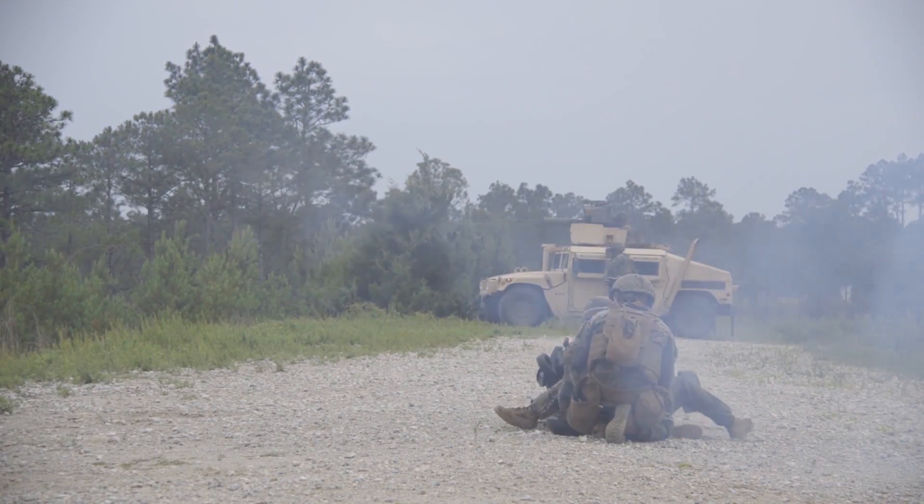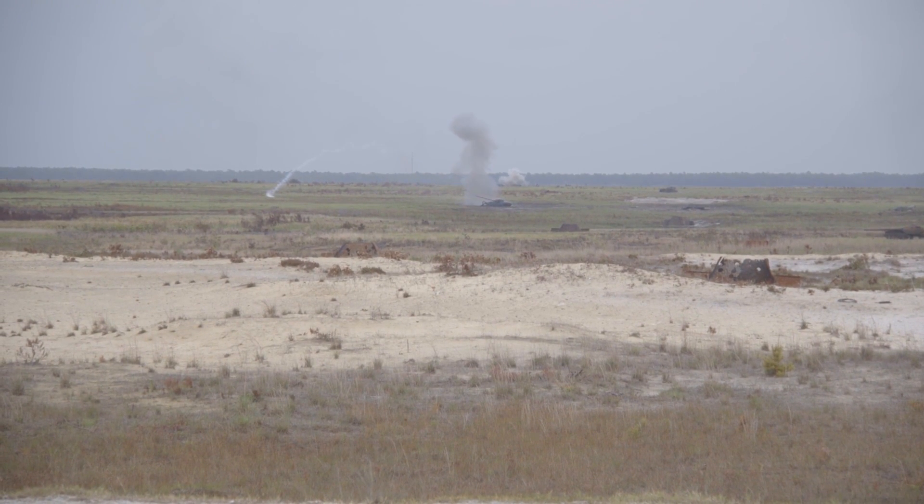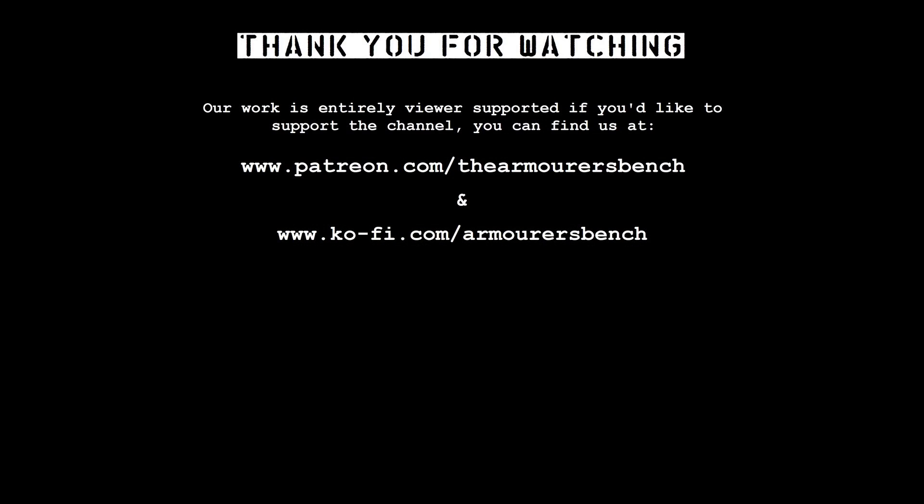If you enjoyed the video, don't forget to like, comment, share and subscribe. And if you'd really like to support the channel, you can do so via Patreon. Patreon supporters now get early access to videos, as well as tangible thank-you perks like stickers and the TAB Advanced Combat Rifle Colouring Book.